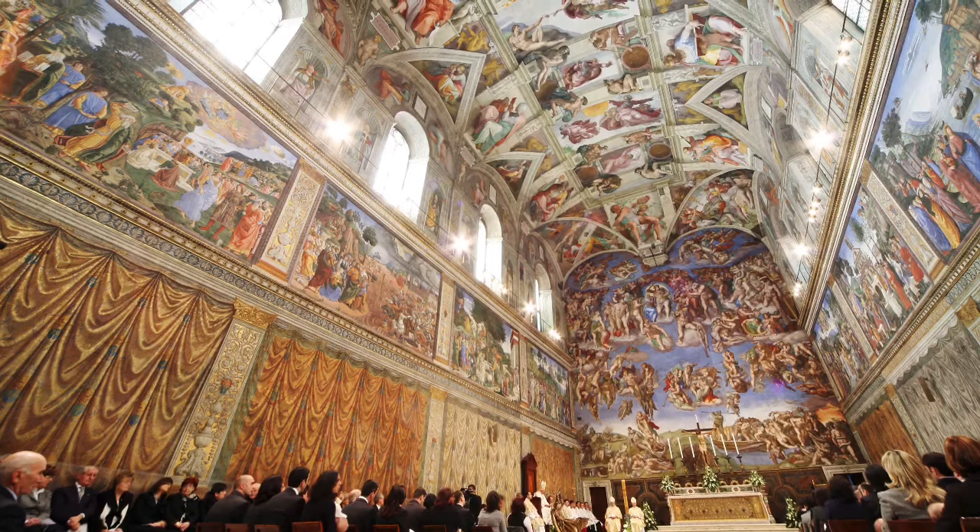Hello everyone, my name is Danielle Vadney and today I'm going to be giving you a tour of the beautiful Sistine Chapel while telling you some history about it.